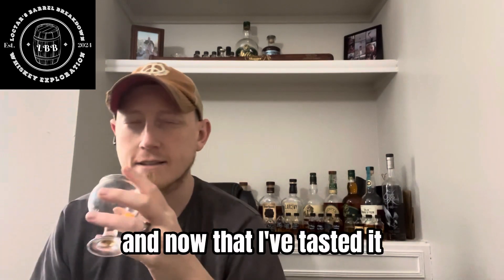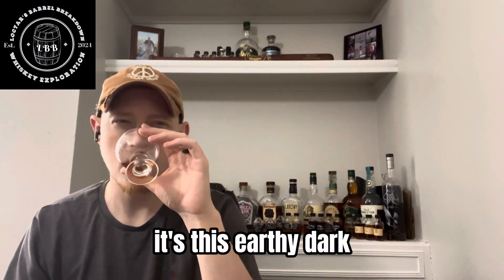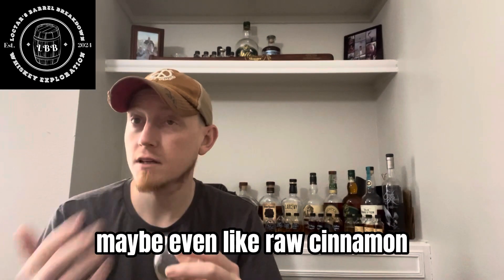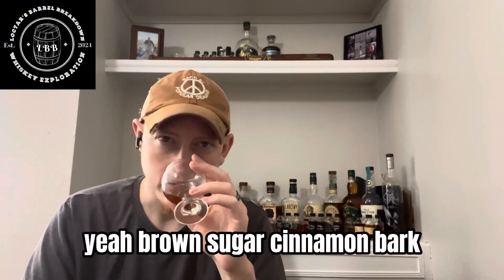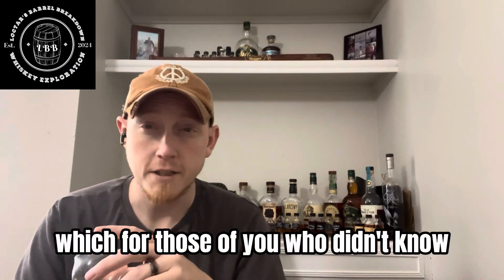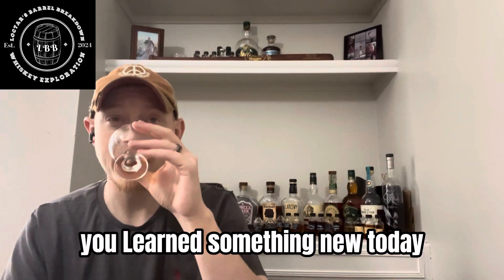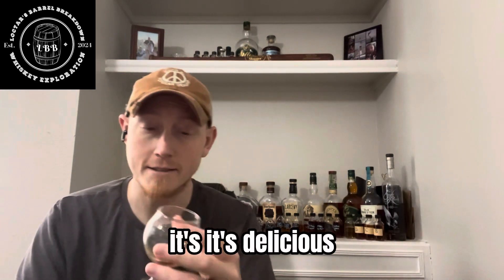And now that I've tasted it, that brown sugar comes through on the nose even more. It's this earthy, dark, woody kind of a scent that you would expect. Maybe even like raw cinnamon — like cinnamon bark. Brown sugar, cinnamon bark. For those of you who didn't know, cinnamon is a bark from a tree. You learned something new today.